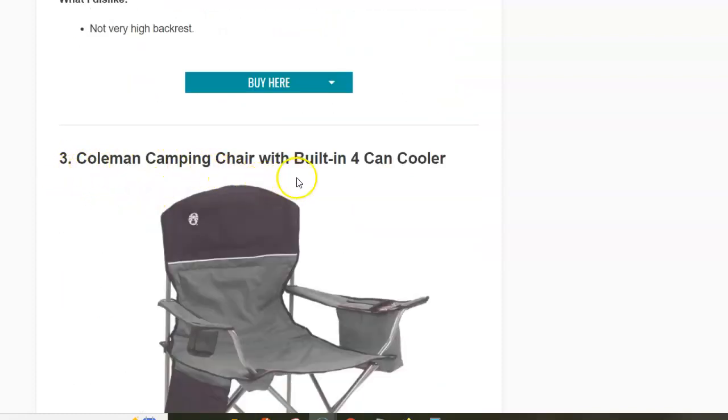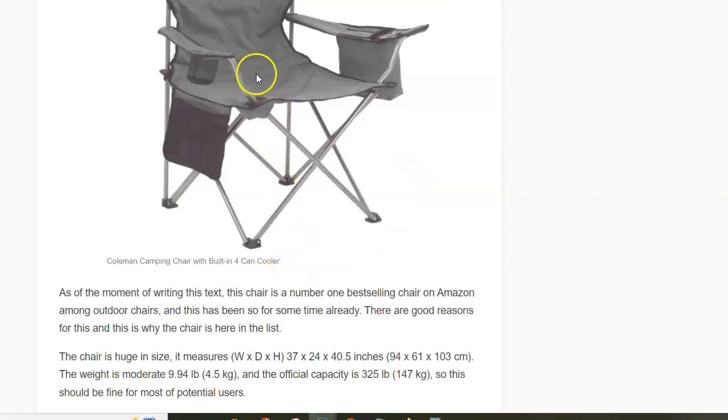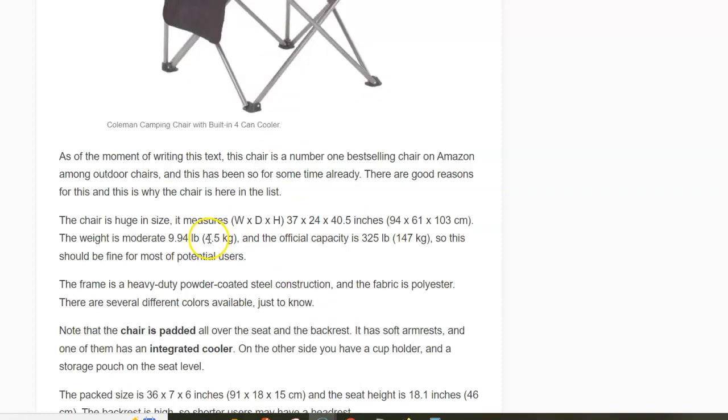Next is the Coleman Camping Chair with Built-in Camp Cooler. As you can see, you have a cooler on the left side and a storage system with a cup holder on the other side. The chair is folding and similar to the previous model it folds like an umbrella. The armrests are soft, the fabric is polyester, the weight is 4.5 kilograms, and the capacity is 147 kilograms.